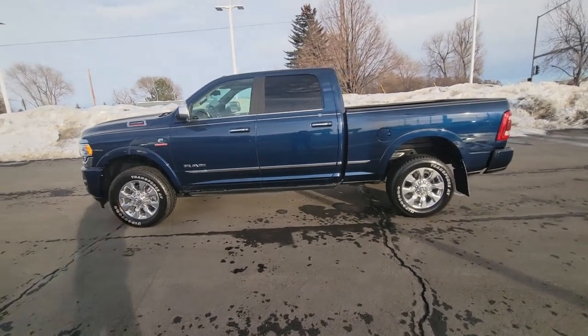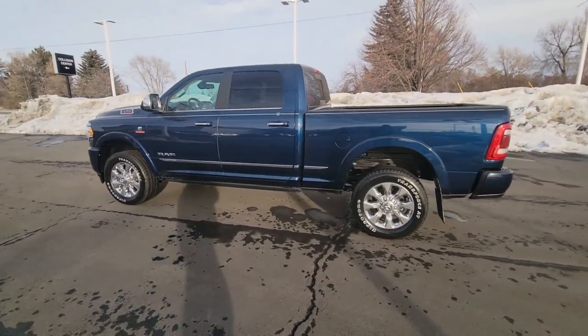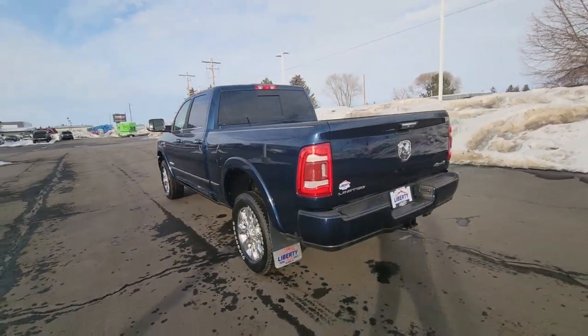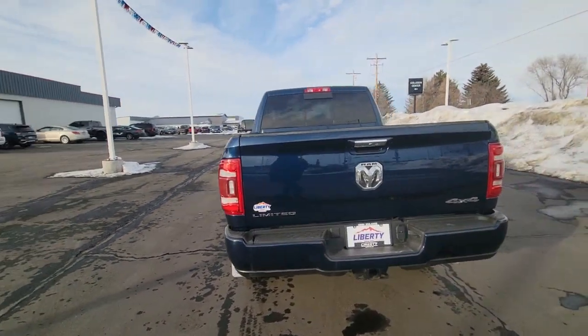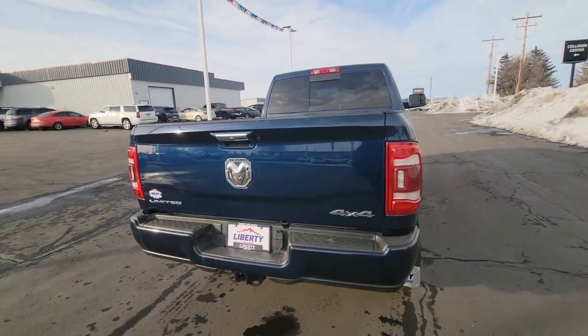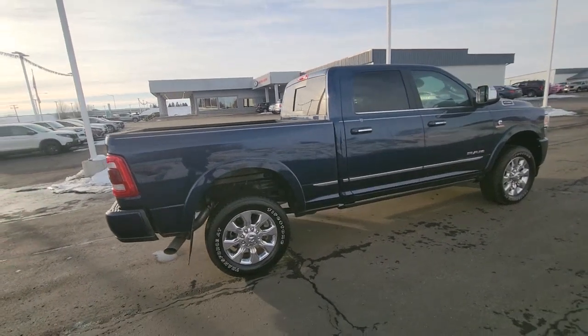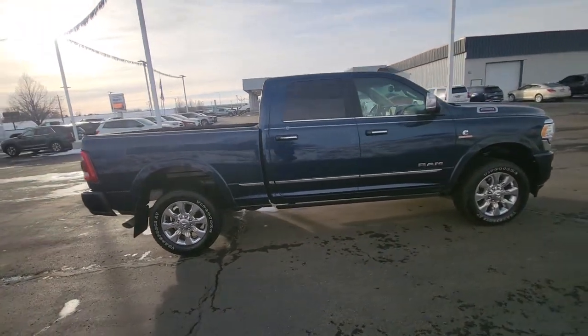Can you see yourself in the 2022 Ram 2500? With less than 10,000 miles on the odometer, this vehicle stands out from the rest. The Ram 2500 delivers heavy-duty capability, sophisticated style, rugged strength, and technology that keeps you safe and connected.